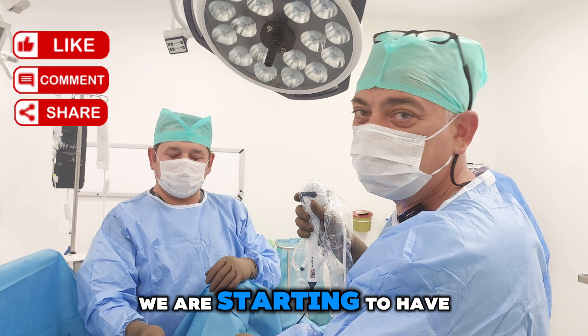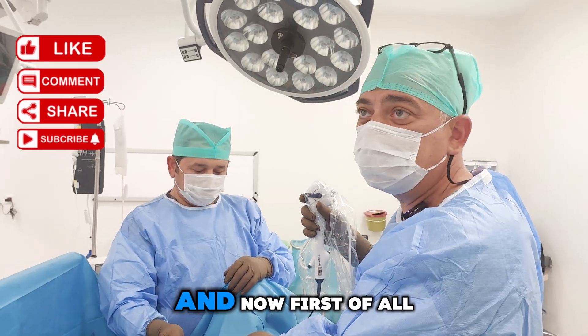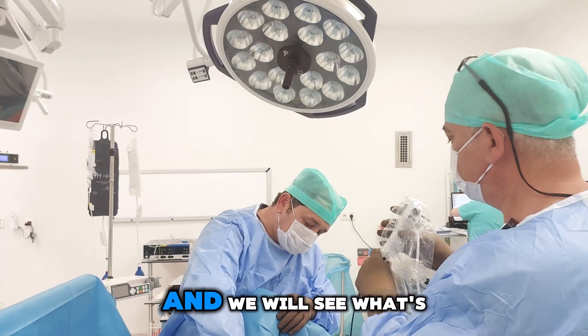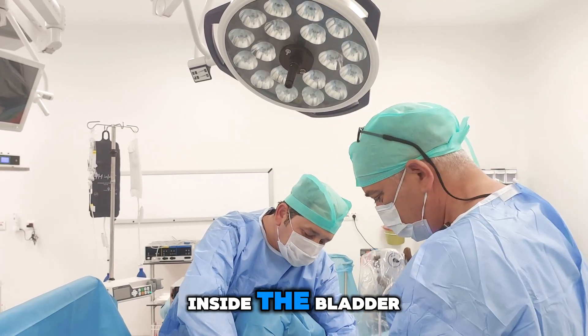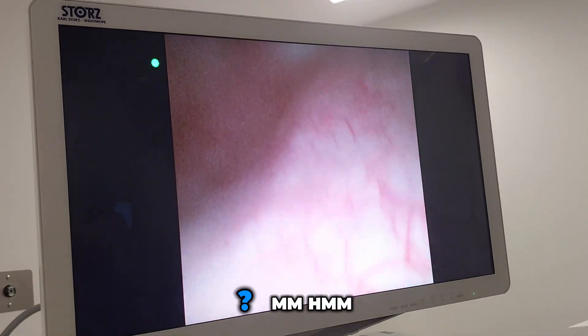We are starting a cystoscopy of a chronic cystitis patient. First, I will look with the flexible cystoscope and we will see what's inside the bladder. Can you see the bladder?